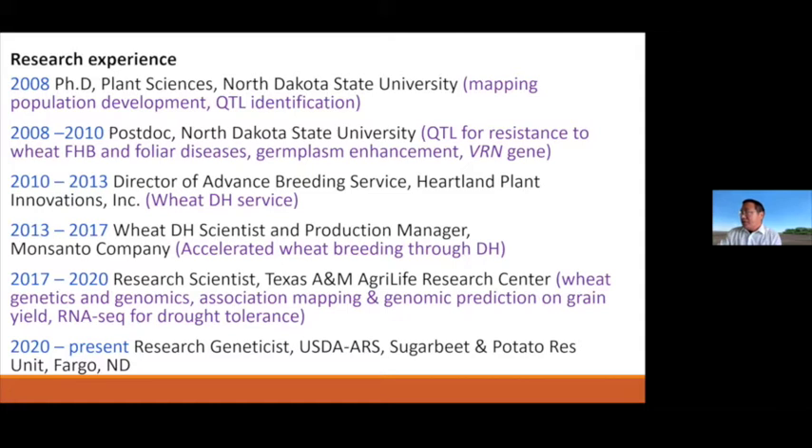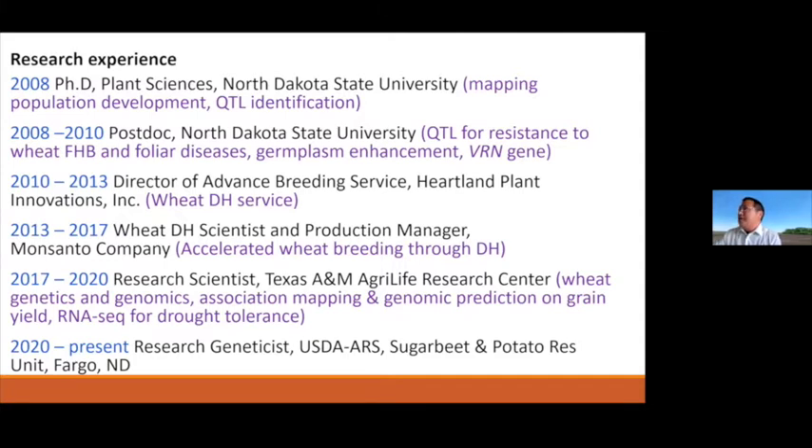In 2017, I moved to Texas A&M AgriLife Research Center in Amarillo, Texas, where I did wheat genetic and genomic research, mostly focused on association mapping and genomic prediction for wheat grain yield, and did RNA-seq analysis for identifying drought tolerance genes in wheat.